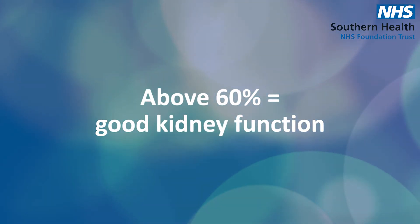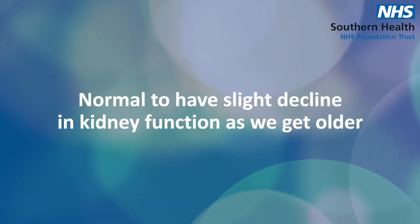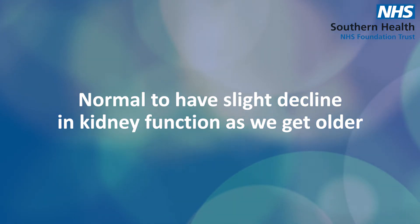Anything above 60% is considered good kidney function. It is normal to have a little bit of decline in kidney function as we get older, so don't worry if your numbers go down a little bit year on year — that is normal. It's that 60% filtration rate we're looking for — 60 or above.